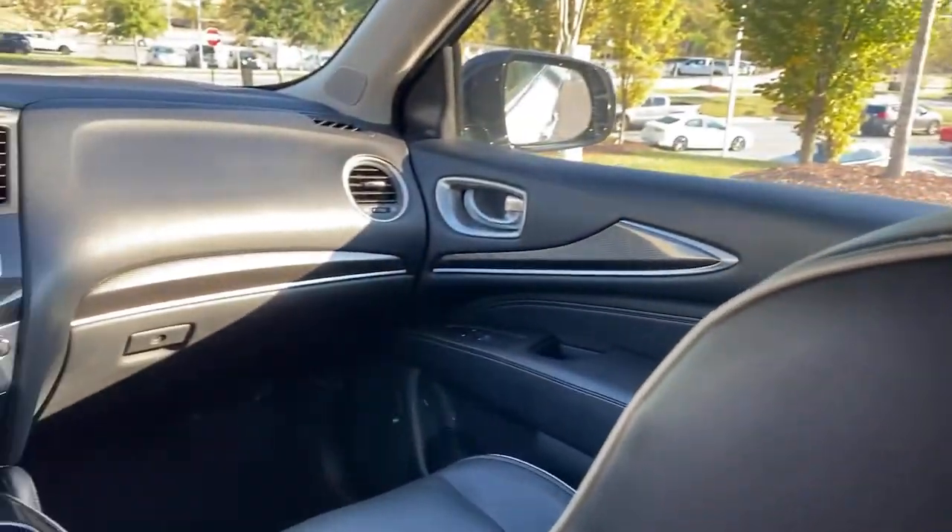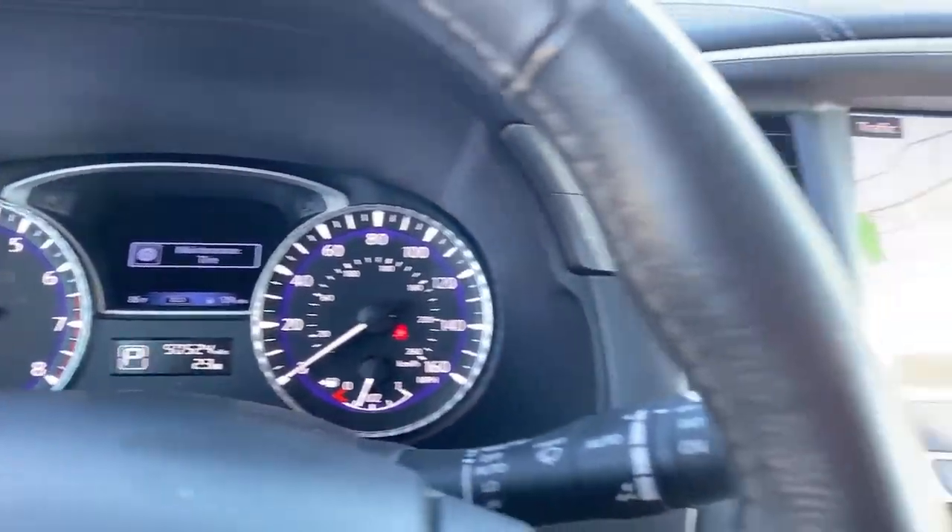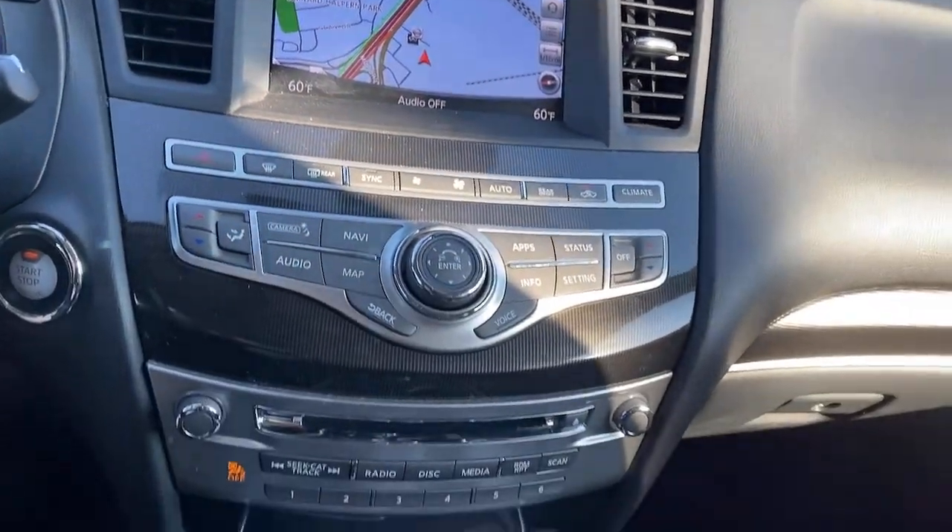These are just some of the great options this vehicle comes with: all-wheel drive, sun/moonroof, keyless entry, and keyless start.